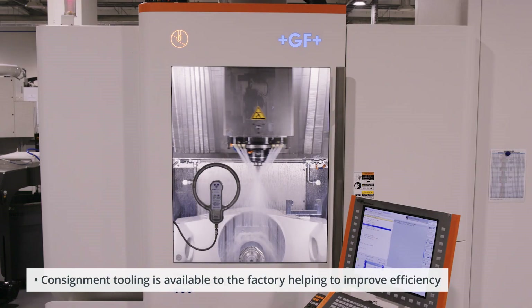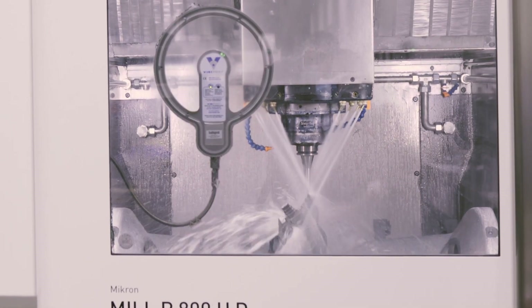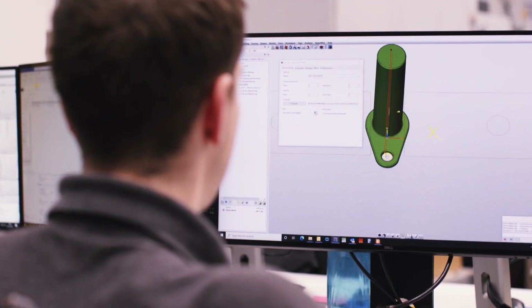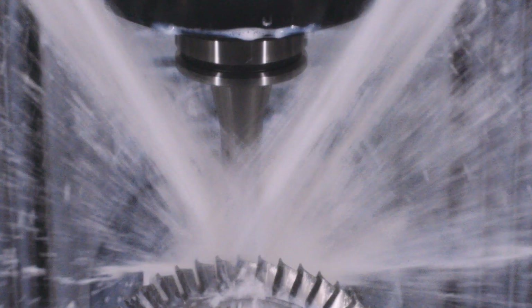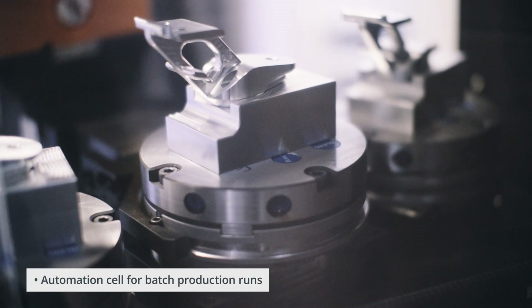Our advanced 5-axis CNC milling division runs in parallel to our CNC turning machines, sliding head lathes and the wire EDM division. We have over 40 multi-axis CNC milling machines and use the latest CAD-CAM software. Our focus is always on the quality, consistency and delivery demands of our customers.